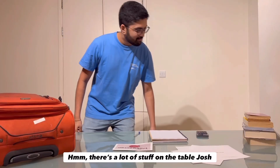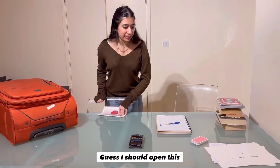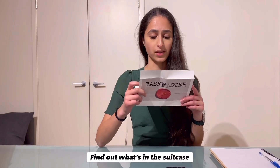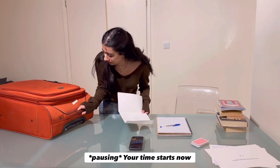The task card is opened. It's short and sweet this time: find out what's in the suitcase. Hint: there's more than one lock. Fastest wins. Your time starts now.